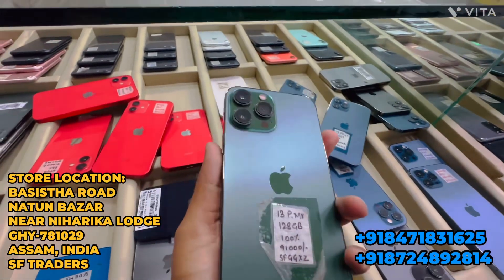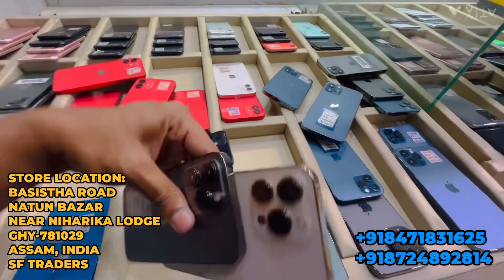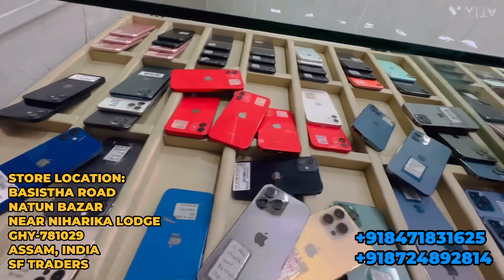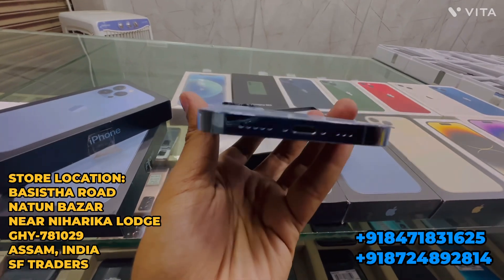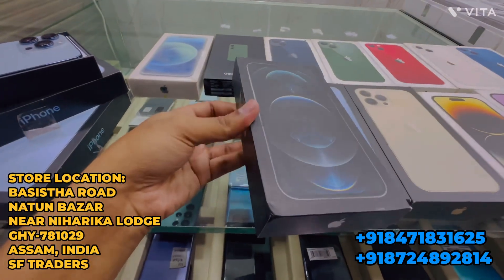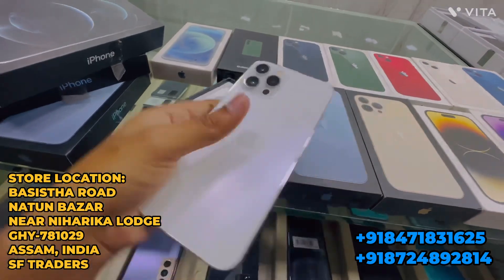iPhone 13 Pro Max Pine Green color, 128GB variant, 100% battery — only 83,000 rupees. iPhone 13 Pro 128GB, 100% battery — same price, only 83,000 rupees. iPhone 13 Pro 256GB is 75,000 rupees. iPhone 12 Pro Max 256GB white color — only 59,000 rupees.